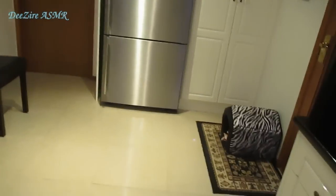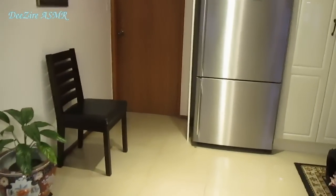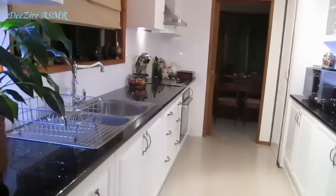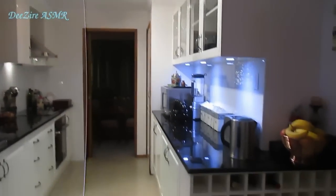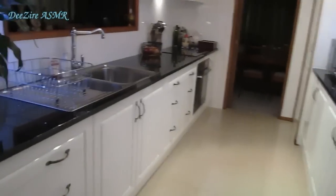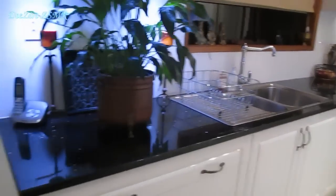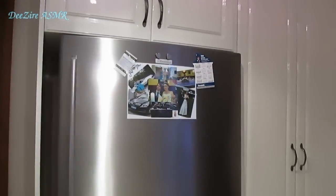I had to wait a while for the fridge to turn off — it's quite loud. So I hope you enjoyed my little kitchen tour. I'll see you later. Take care. I'll see you in the next video, hopefully. Bye for now.